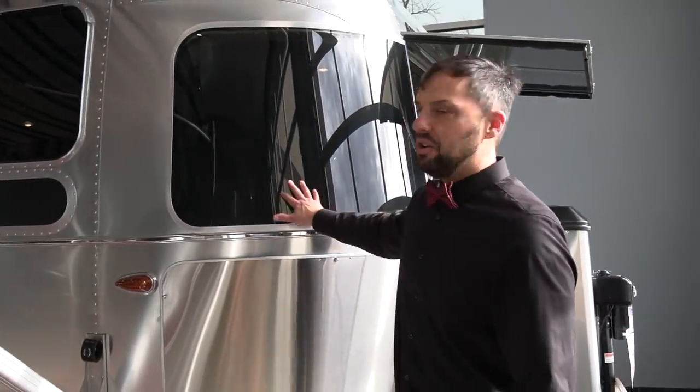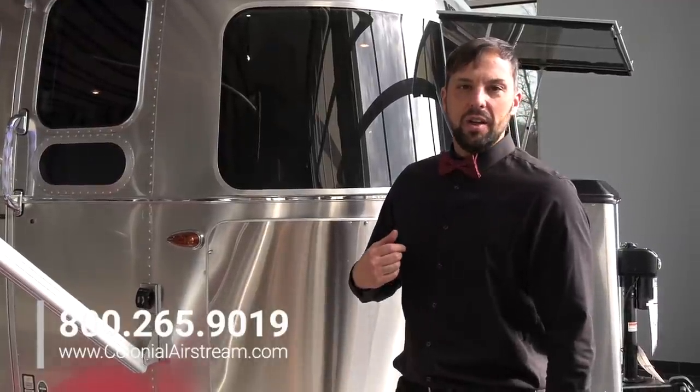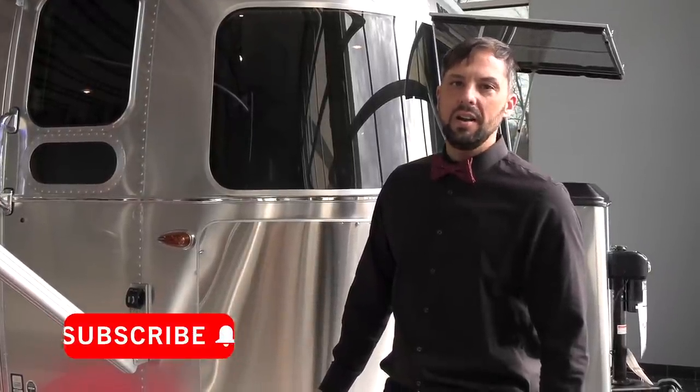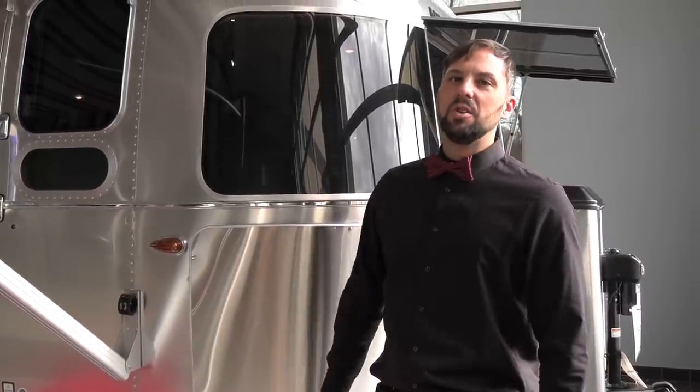I hope you enjoyed the tour. This Airstream is available at Colonial Airstream and on display at our dealership, so you can come visit, take a tour, and then place an order. My name is Patrick Botticelli at Colonial Airstream, Millstone Township, New Jersey. Our number is 800-265-9019 and our website is ColonialAirstream.com. I hope to hear from you soon.